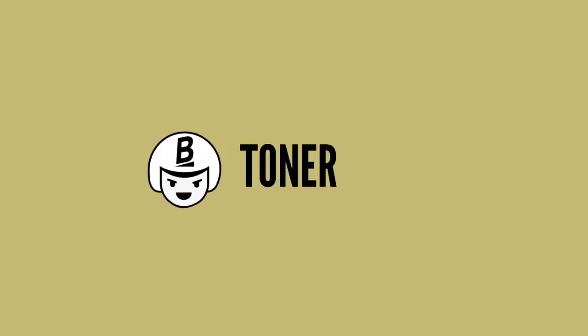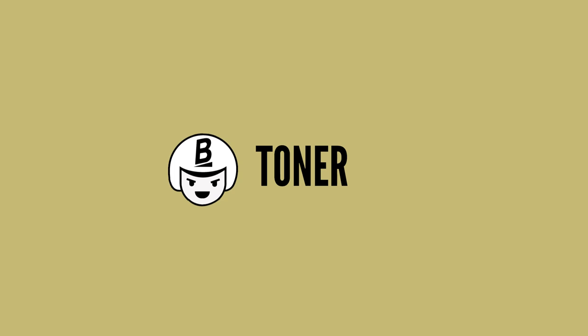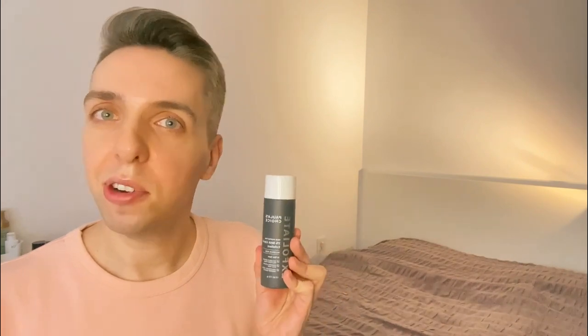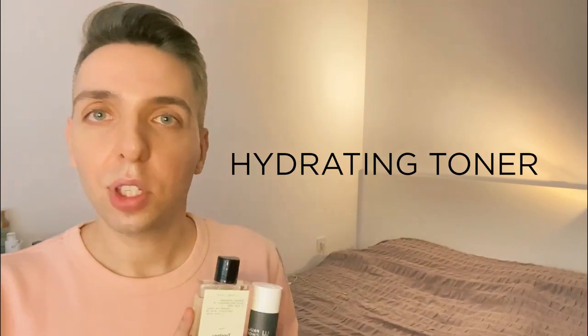After your eye cream, use your toner or essence. There are a couple of rules here: if you're using a toner with strong actives like salicylic acid, you might want to use it every other day, and apply it on dry skin so those actives don't penetrate too deeply and cause irritation. However, if you're using a hydrating toner, you can apply it on damp skin and use it once or twice a day.